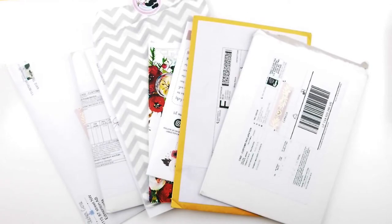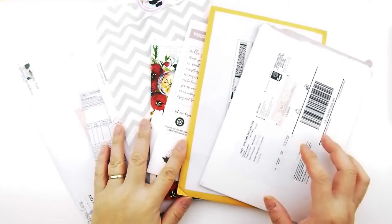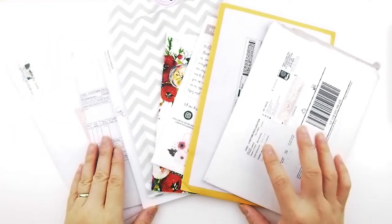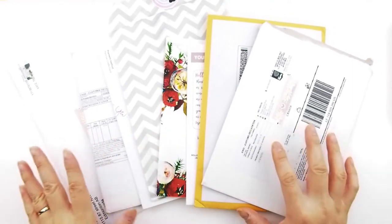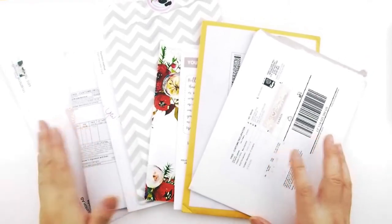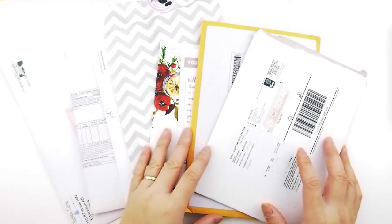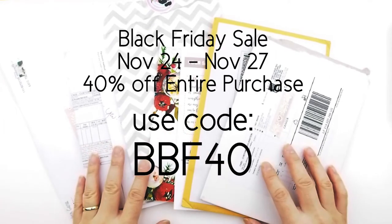Hi guys and welcome back to another video. This video is a little bit different — I am doing a haul. This is what I have collected since the PVC sale in the fall, and they have been slowly coming in. Today is Black Friday, so I might as well show you the lovelies I got from other shops. If you like them, head over to their shop and take a look.